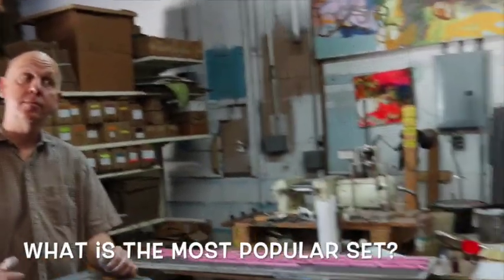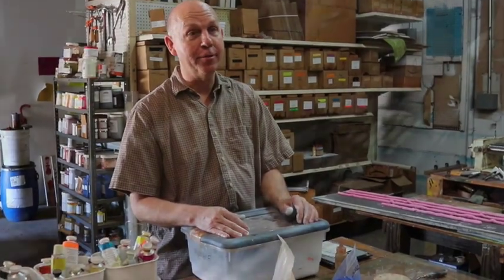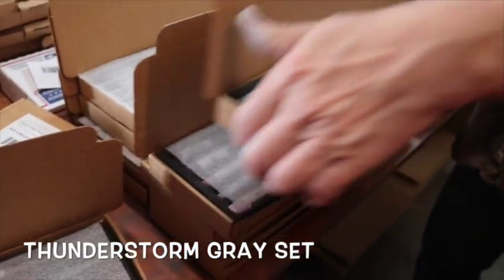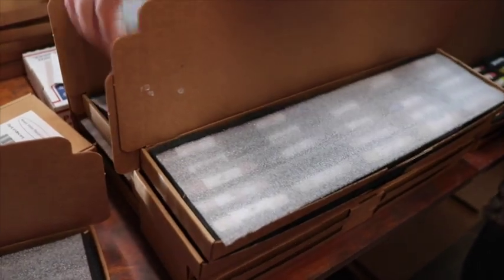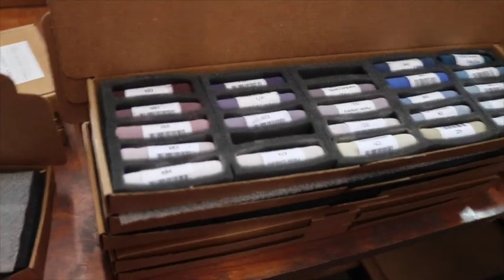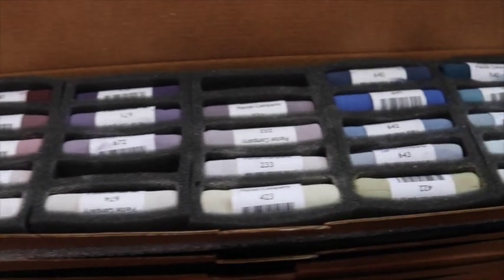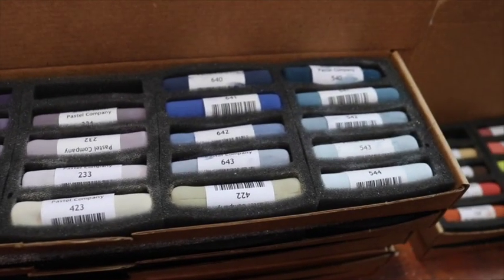One of the most popular sets by a long shot is the thunderstorm gray set that Carl made when he first moved to Florida. He was commuting between Tampa and Sarasota every late afternoon and early evening and would see all the thunderstorms coming in. He got fascinated by the colors, and that inspiration became one of his best-selling sets.